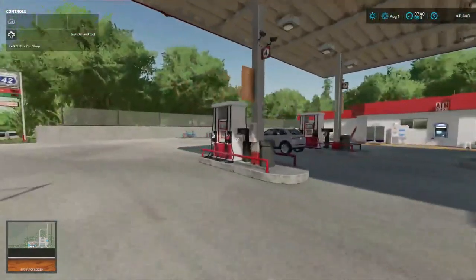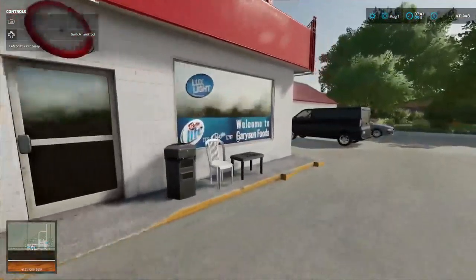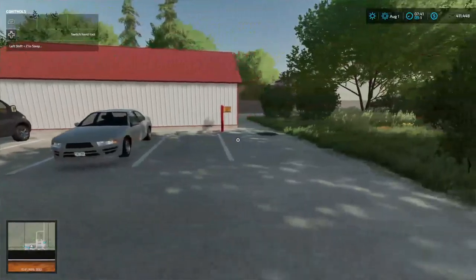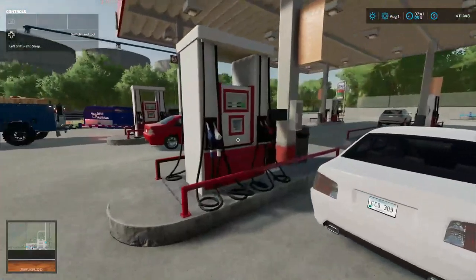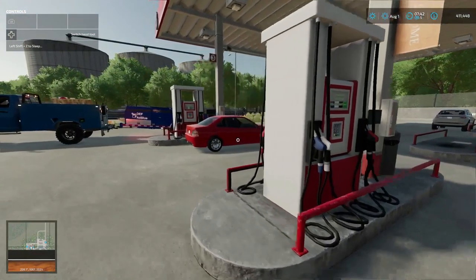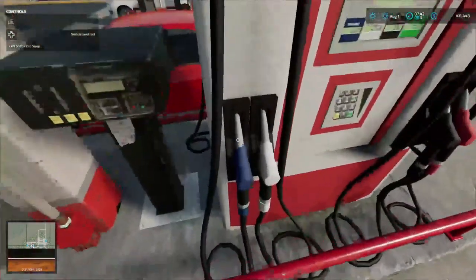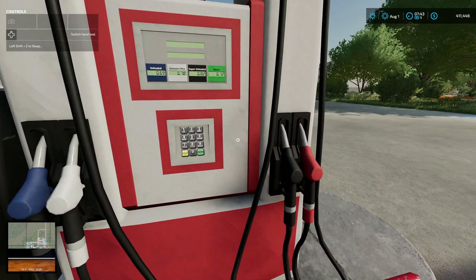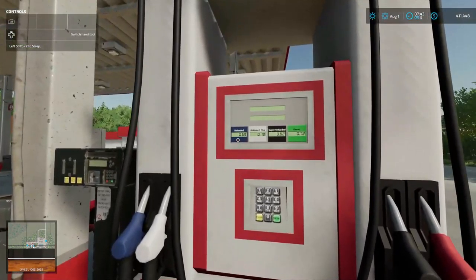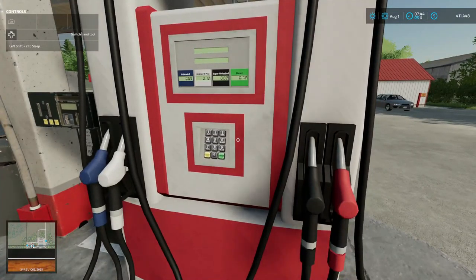This is diesel. Let's see if we can refill the DEF from here — we got a DEF pump. Cash, air — check your air out. They don't have DEF here. Wait — I've got a blue hose there. One, two, three, four — they got a hose for each thing: unleaded, unleaded plus, super unleaded, and diesel.